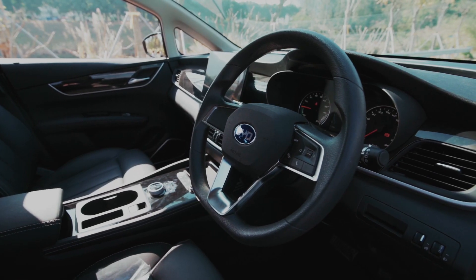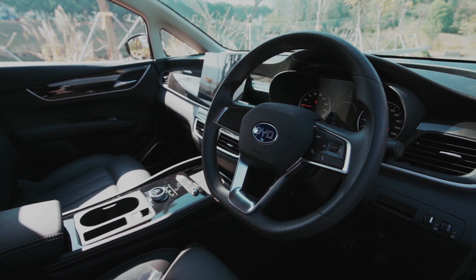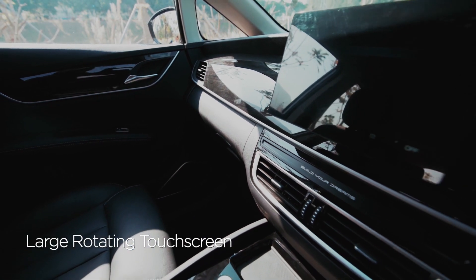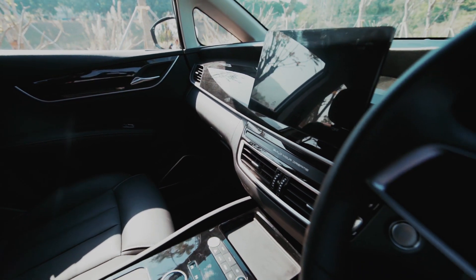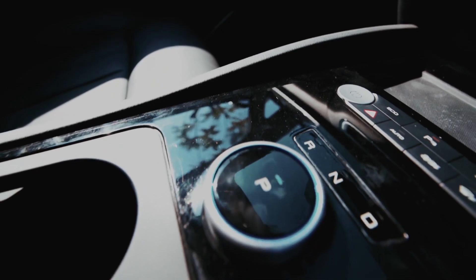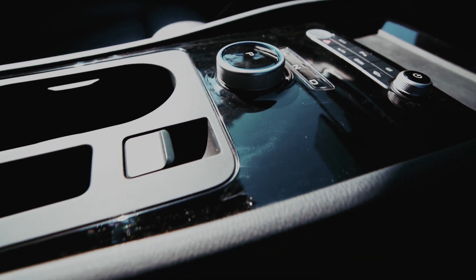The center console features a large rotating touchscreen which replaces several physical buttons and switches and can display important functions in portrait and landscape mode. The E6 also features a dragon heart center console control panel, which allows the driver to operate the vehicle without taking their eyes off the road, improving safety.